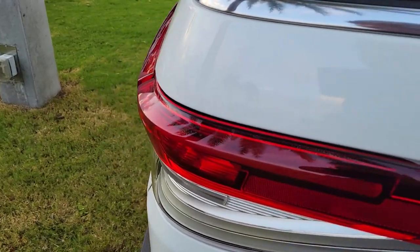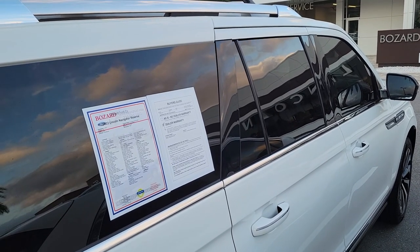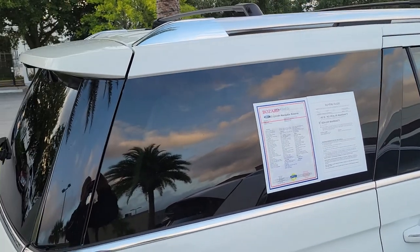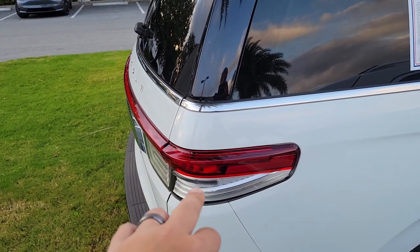I already walked around and checked all the body panels and paint — it is still brand new. Like I said, it's Lincoln Certified, so they make sure hoses and brakes — everything is good. And your warranty is increased to bumper to bumper.